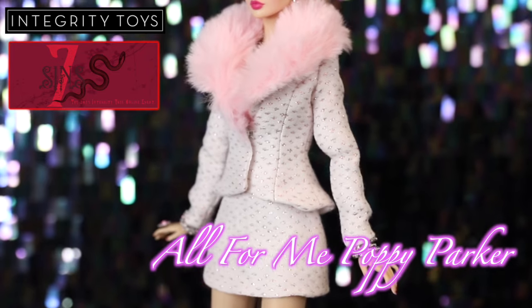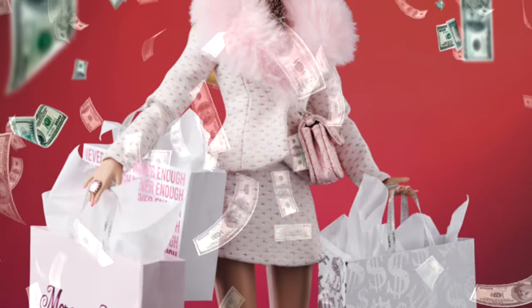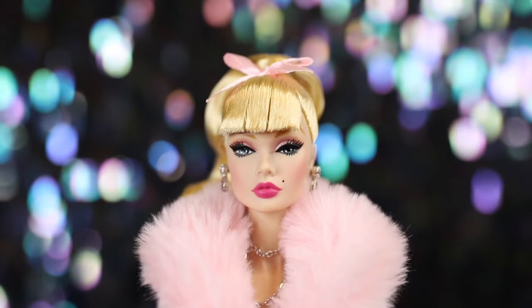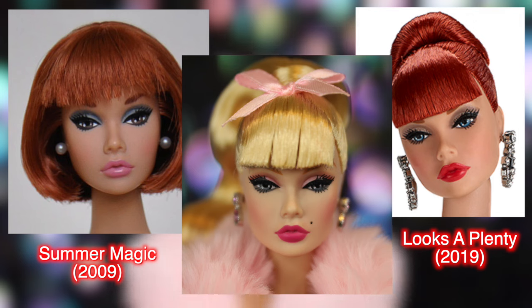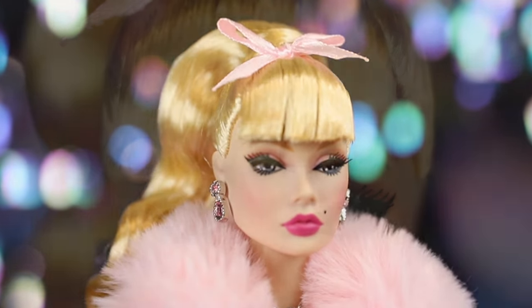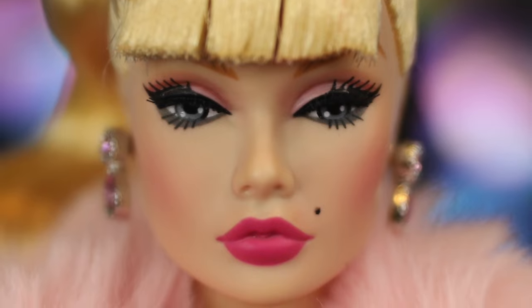Representing the sin of greed is All For Me, Poppy Parker. Although the character of Poppy may seem too angelic for this theme, in the story she's just playing a role for a thematic photoshoot. This release shares an eye screening with 2009's Summer Magic Poppy — we haven't seen this screening in quite a while. Our last Poppy with this screening was the redhead of the Looks A Plenty gift set in 2019. Her eyes are a unique shade of cloudy gray, and she wears smoky pink to tan eyeshadow with a cute beauty mark dotted below her nose.